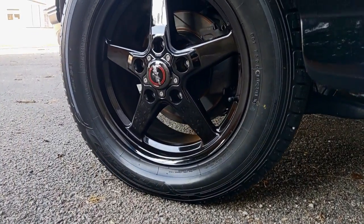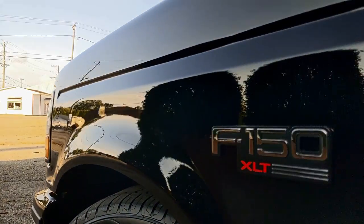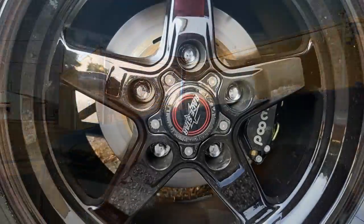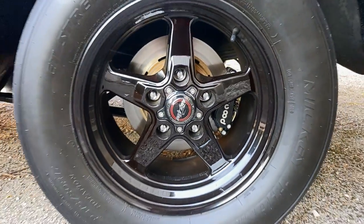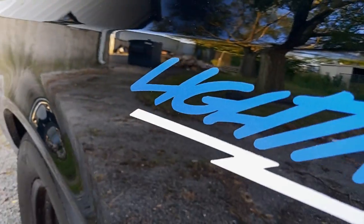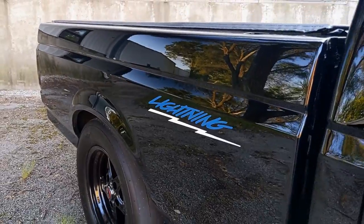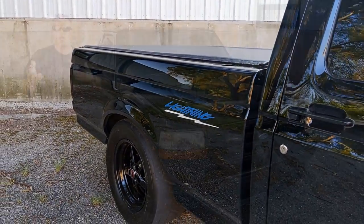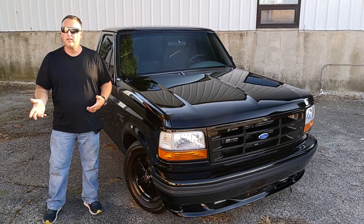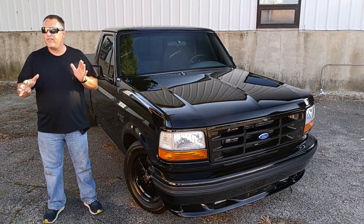What wheel and tire combo is this? We have the Weld wheels — the dark finish — with Nitto Minnis in the front. Then I did the Mickey Thompson E-Streets in the back, which are basically bias-ply drag radials that you can run on the street. And these are 17s? Yeah, I went with the 17s because that's what the truck came with from the factory — 17-inch rims. I stuck with it, just to try and keep it modified but not modified.